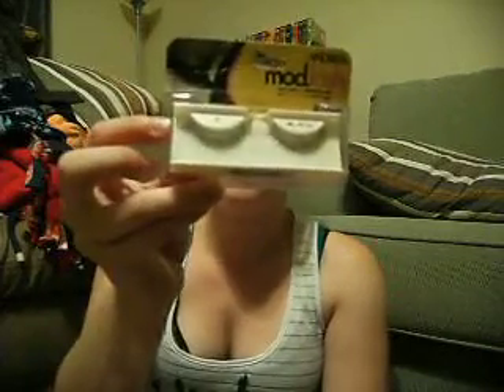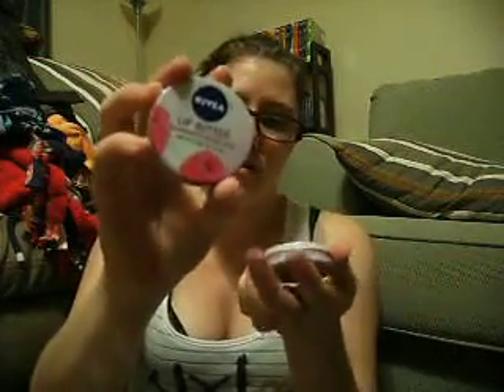It came with these fake lashes, which I'll save for Halloween. It also came with two Nivea Lip Butters in Raspberry Rose Kiss — just a real pretty pink lip butter.